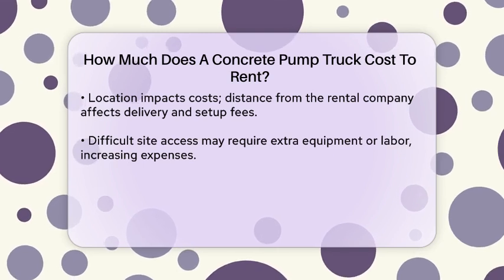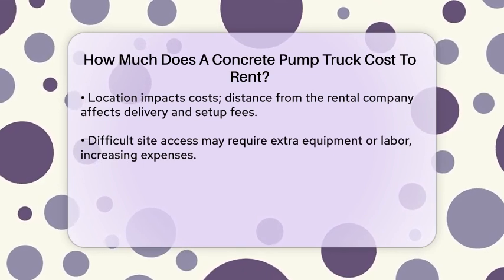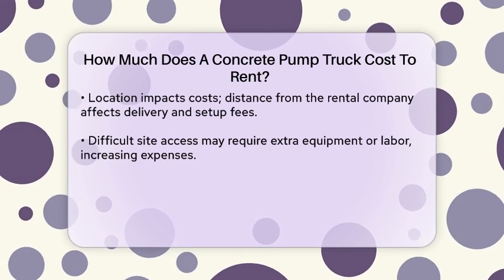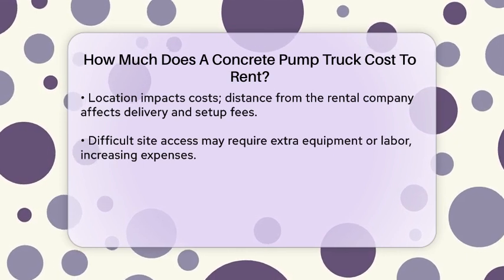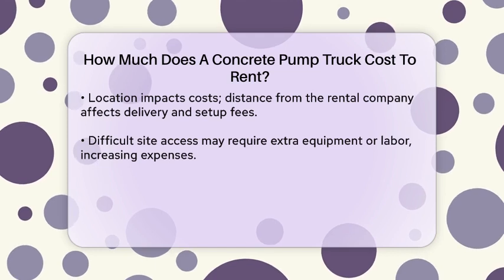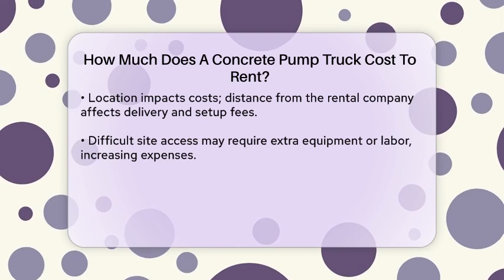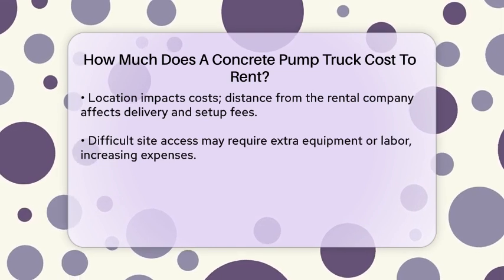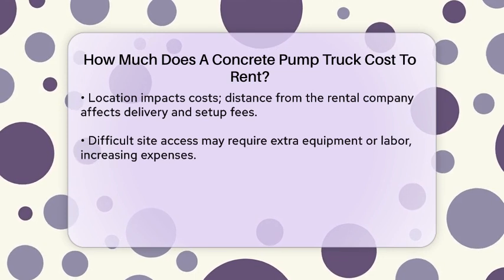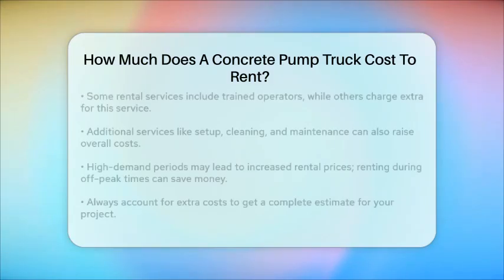Another important factor is the location of your project. The distance from the rental company to your site can affect delivery and setup costs. Difficult site access might also require additional equipment or labor, increasing the overall cost. Additionally, some rental services include a trained operator, while others might offer this as an extra service. Setup, cleaning, and maintenance services can also add to the overall cost.